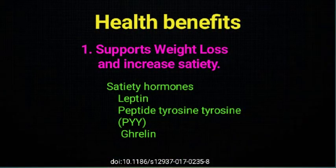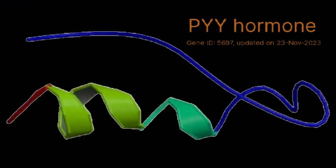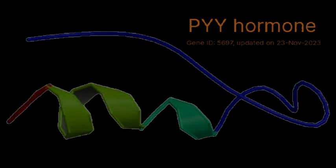Health benefit number 1: resistant starch supports weight loss and increases satiety. Research has found that consumption of resistant starch can increase the release of gut satiety hormones like leptin, and increase fasting levels of another satiety hormone, peptide tyrosine tyrosine (PYY). PYY is a short 36 amino acid peptide released from cells in the ileum and colon in response to feeding, and it acts to reduce appetite. Other studies indicate that ingesting 30 grams of resistant starch per day for 6 weeks can help decrease hunger hormones like ghrelin and reduce snacking, both of which help boost weight loss.